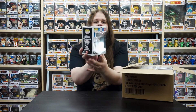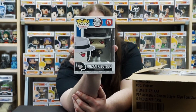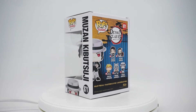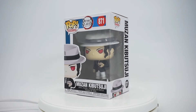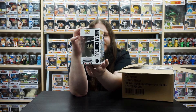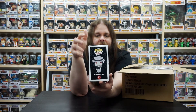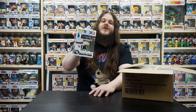First up we've got Muzan Kibutsuji. He's so evil and so Michael Jackson looking. I do love this pop though — it's really, really cool. It's like the way he was dressed up when Tanjiro first ran into him in the show, and he's got his demon claws out and the red eyes. Pretty cool looking pop and this box is in really, really good shape. I love the Demon Slayer Pops because on the side of the box where it has the picture of the pop, it's different for each character — there's a different pattern. I think that looks really cool. Nice additional touch. Muzan Kibutsuji, nice addition to my Demon Slayer Pop collection.